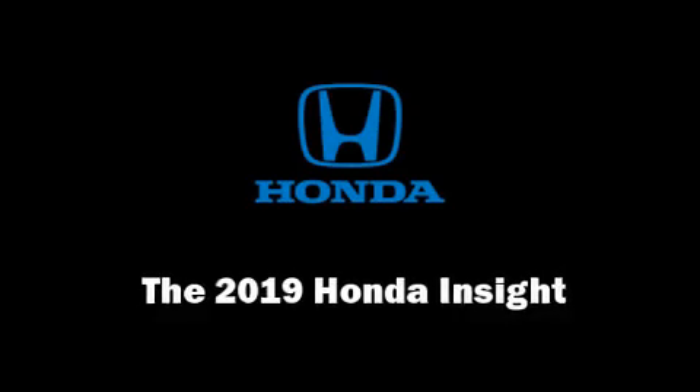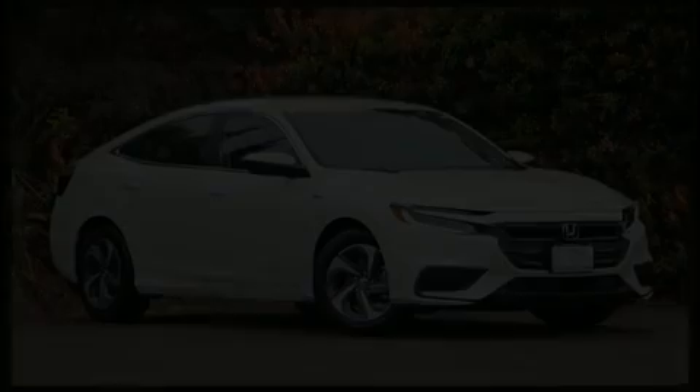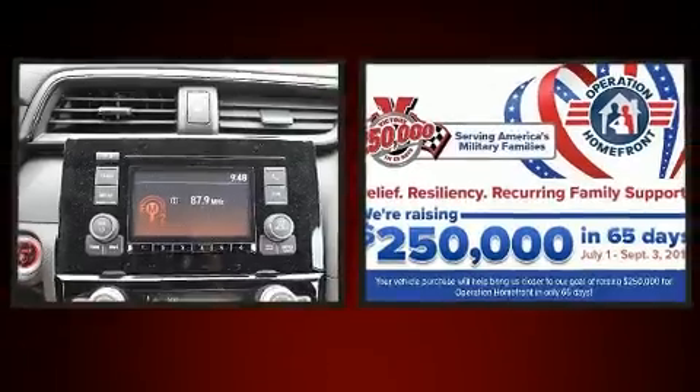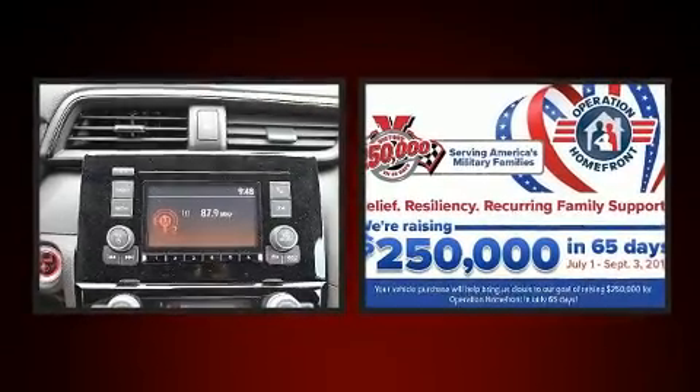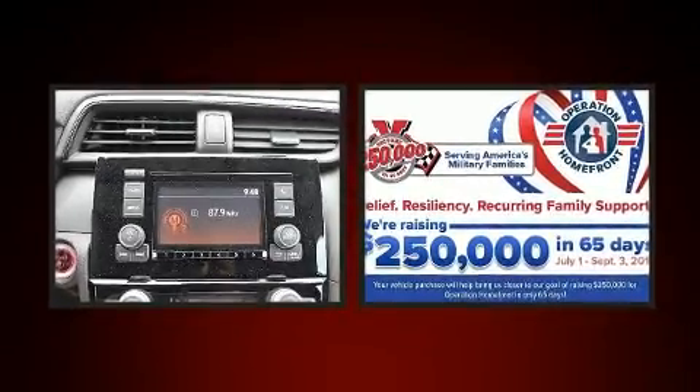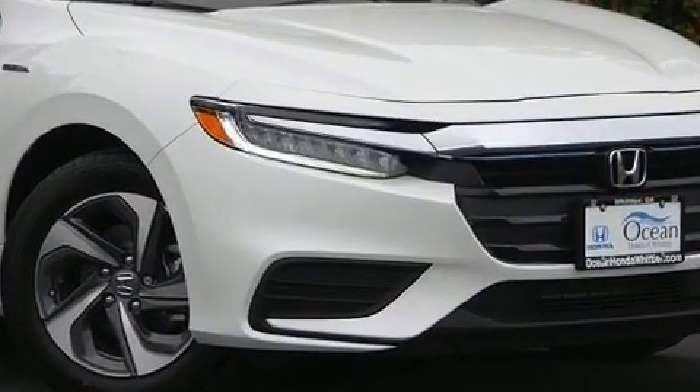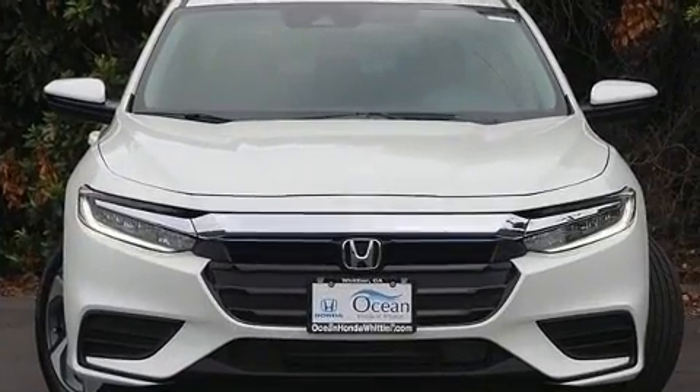Come test drive this 2019 Honda Insight. This four-door, five-passenger sedan is ready to drive off the showroom floor. Smooth gear shifts are achieved thanks to the efficient four-cylinder engine. And for added security, Dynamic Stability Control supplements the drivetrain.